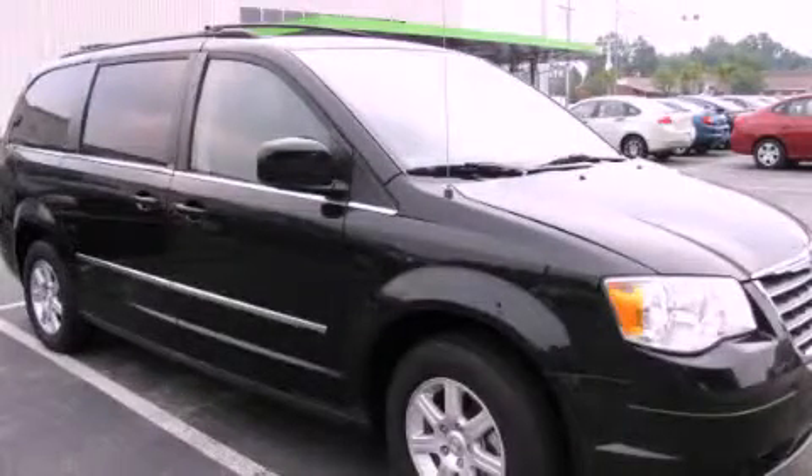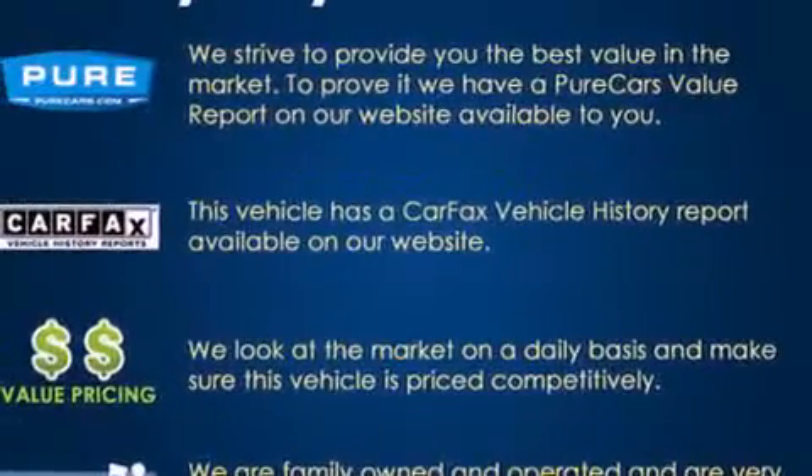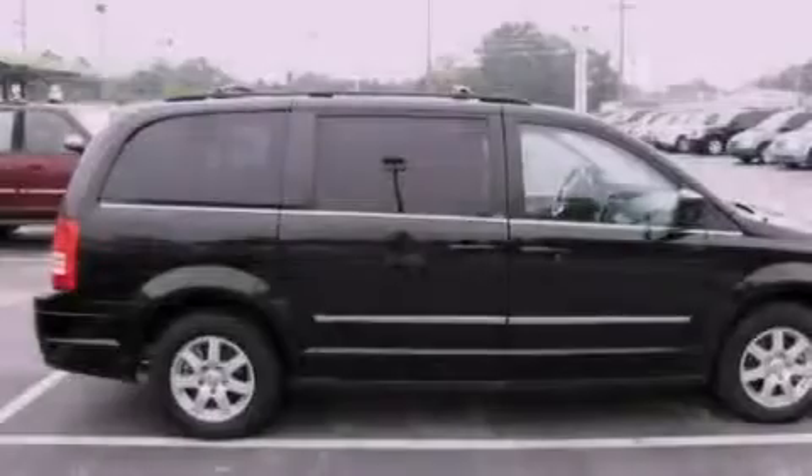This is a 2010 Chrysler Town & Country, a vehicle that can carry what you need so you can drive comfortably. It features a six-cylinder engine and an automatic transmission.